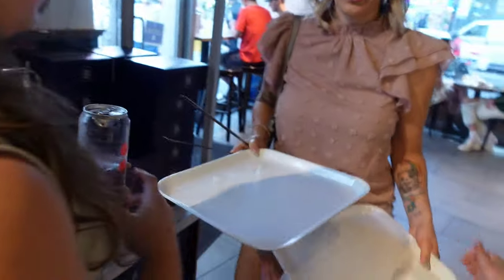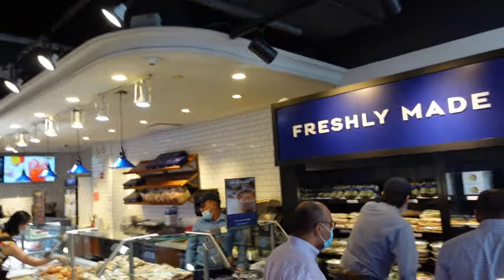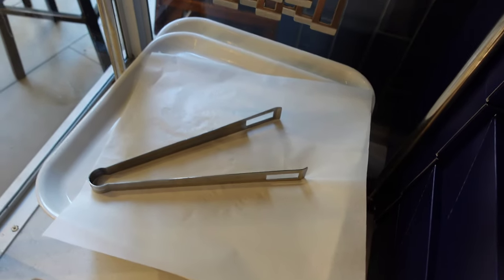So we're going to grab a tray and eat at this place. This is just freaking amazing — freshly made to make your day. You come over here, grab a tray, they have paper that you put on the tray, and then you have these little tongs that you pick your stuff with and just go at it.